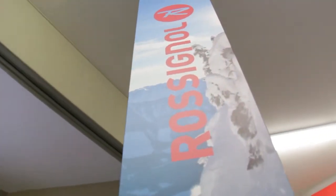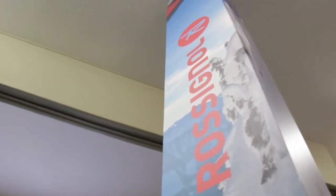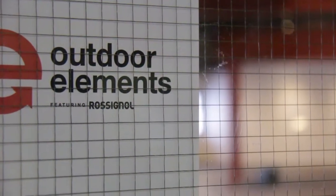One of our most exciting ones is a new partnership with the Rossignol Ski and Snowboard Company. We'll be featuring Rossignol products in our new retail store called Outdoor Elements. There's also new Rossignol product in our rental shop as well as in the demo center where you'll be able to try before you buy.